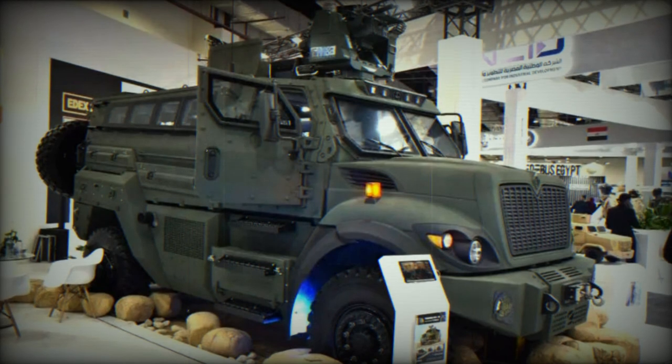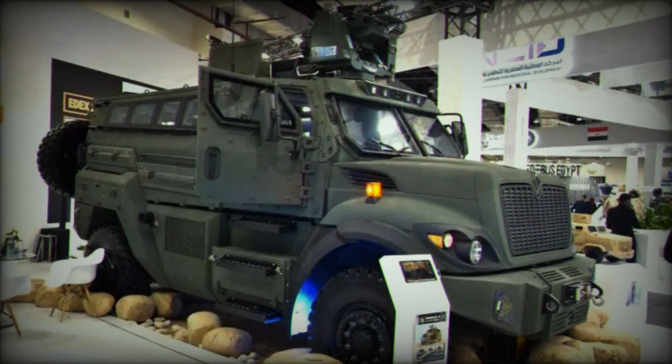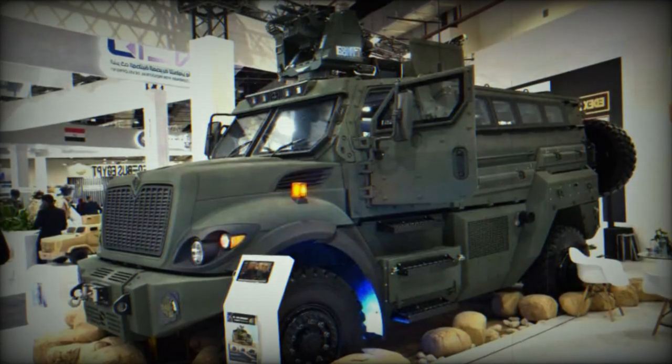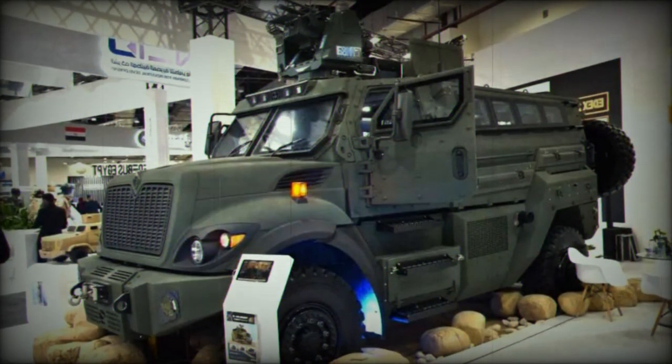In its troop transport variant showcased at EDX 2023, the Temsa-6 can accommodate two crew members in the front cabin and seven soldiers in the rear compartment, accessible through the front and rear doors.